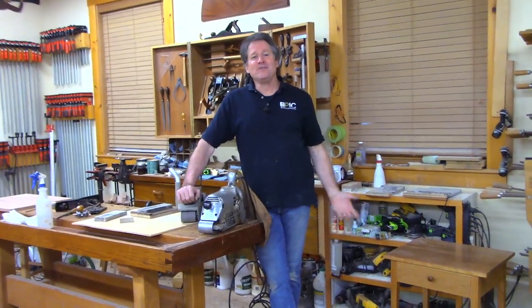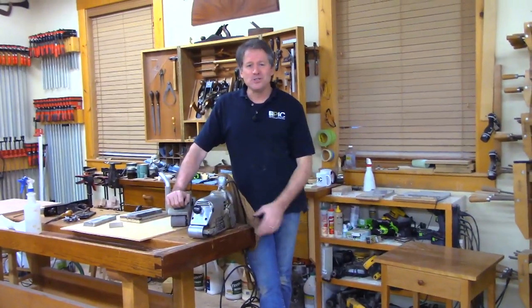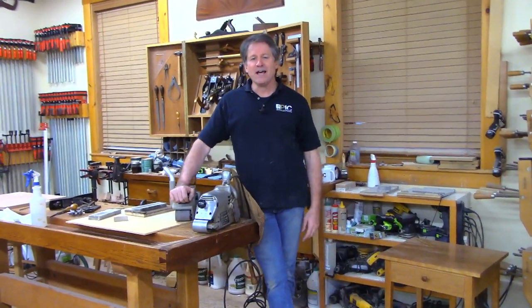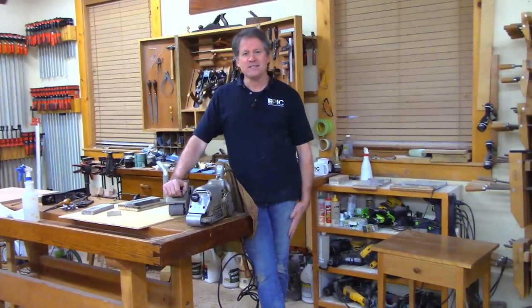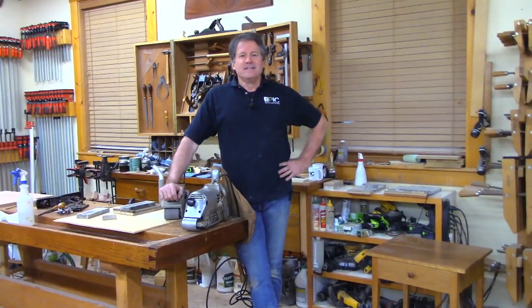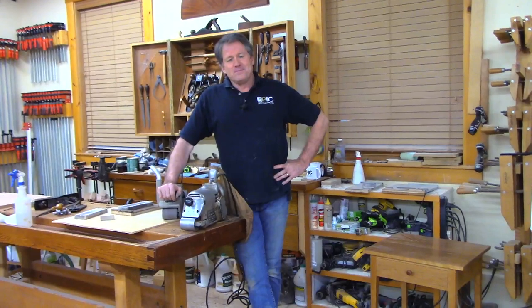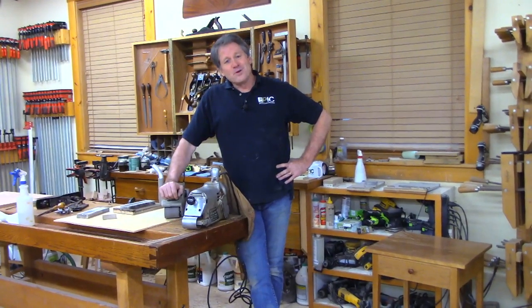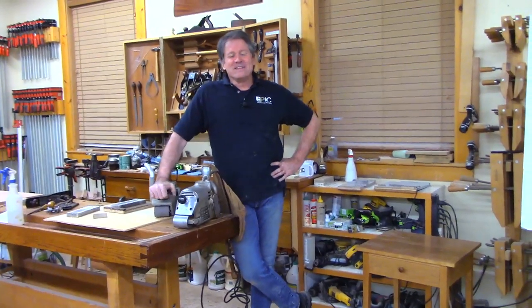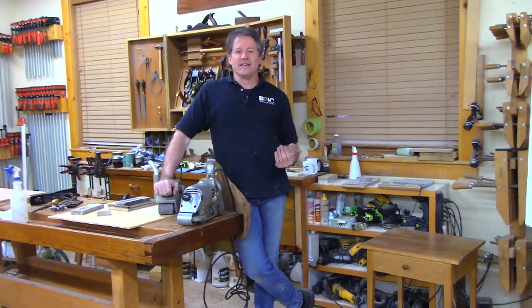Good evening and welcome to the shop. It is another Thursday night Shop Night Live here in Canterbury, New Hampshire. I'm glad you stopped by. Thanks for coming by. Sorry we're a little late tonight — well, we're always late, right? That's what some people say, but especially this week it's been wild around here.